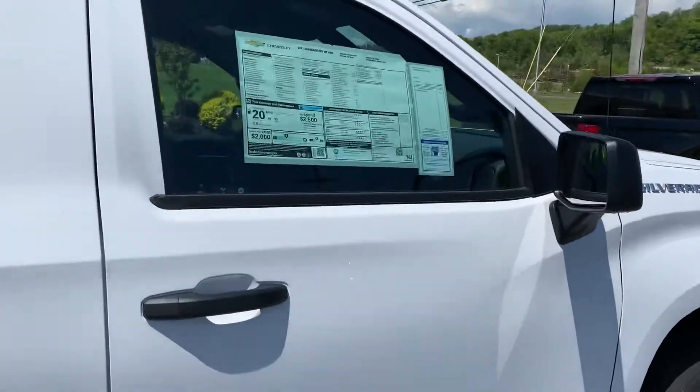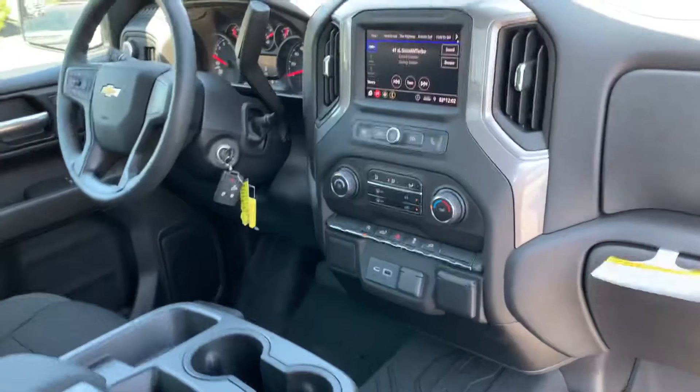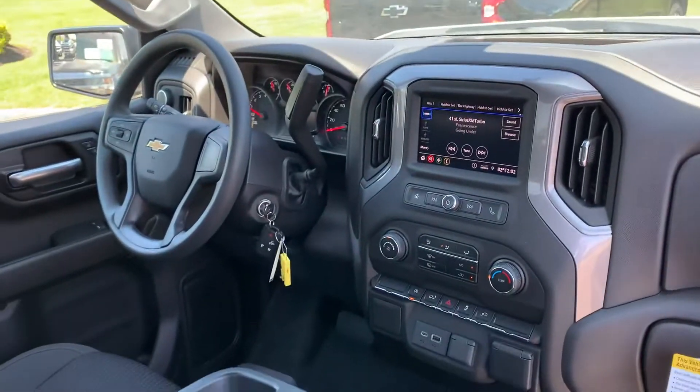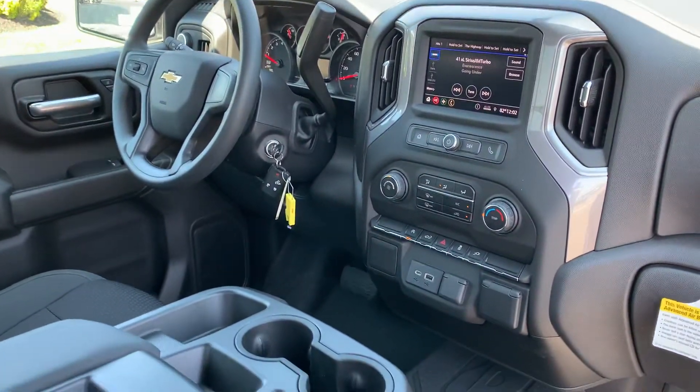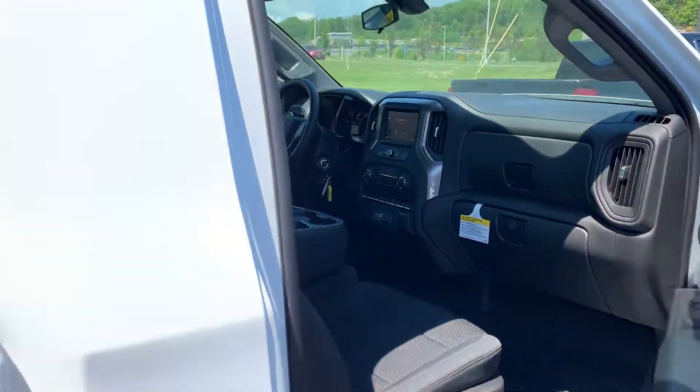Get you a shot of the interior. Apple CarPlay, Android Auto, Bluetooth. It's all set up.